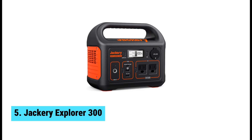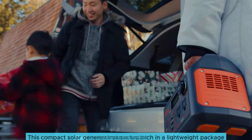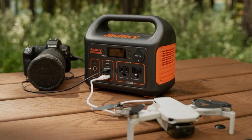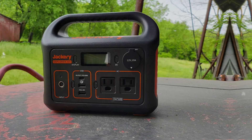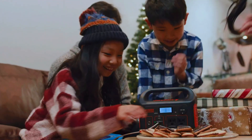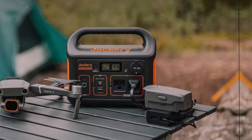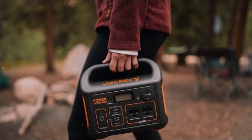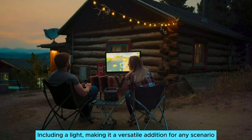At number 5, we have the Jackery Explorer 300, the best budget solar generator. Need a reliable source of power on the go? Look no further. This compact solar generator packs a punch in a lightweight package. Weighing just 7 pounds, it's perfect for camping trips or emergency situations at home. Its portable design makes carrying it feel effortless, like carrying a lunchbox. Worried about battery capacity? The Explorer 300 delivers with a 293-watt-hours capacity, allowing you to charge your phone 31 times or your laptop 2.5 times. That's more than enough for outdoor adventures or sudden blackouts. You will appreciate its ability to power multiple devices simultaneously, including a light, making it a versatile addition for any scenario.